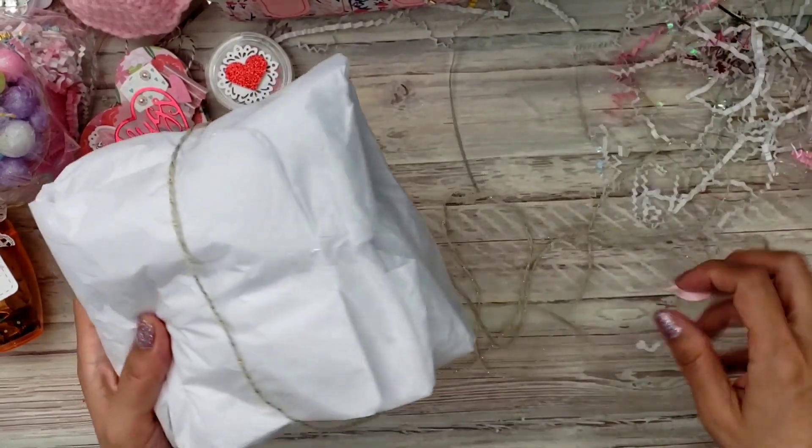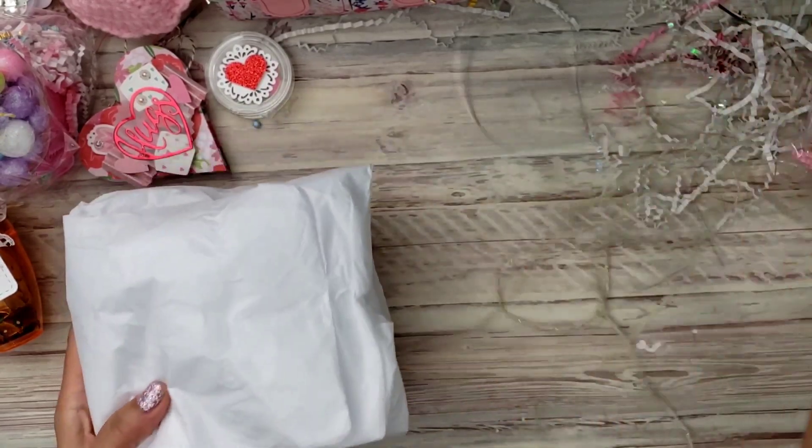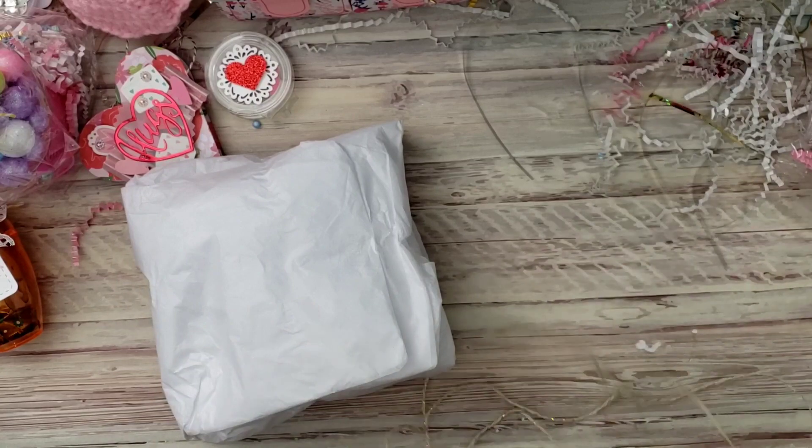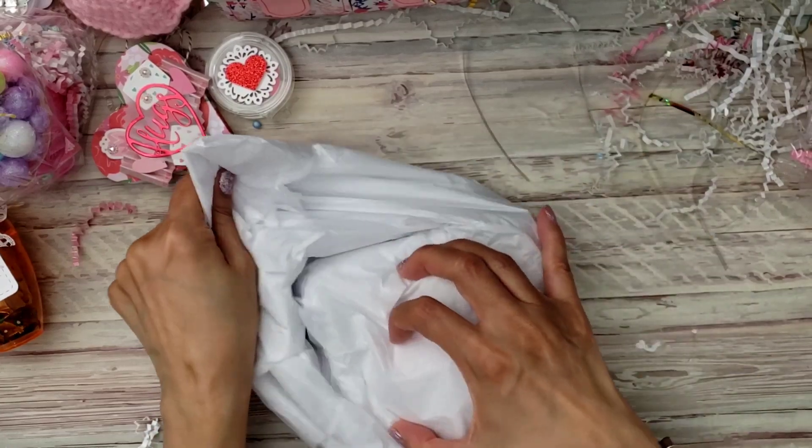I've got to get some of this gold yarn — there's one I want to get too that's from Hobby Lobby. Okay, I'm gonna open this right now.